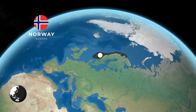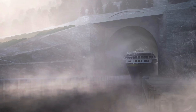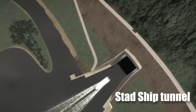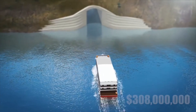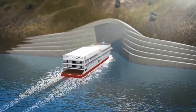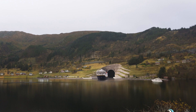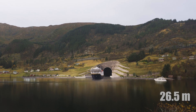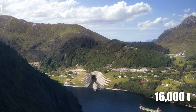Norway is on the way to accomplish its biggest engineering feat yet — the world's largest and most advanced full-scale ship tunnel. The Stad ship tunnel is an architectural wonder set to revolutionize maritime travel. This $308 million tunnel is promising to deliver features like never seen before, stretching 1.7 kilometers with a height of 37 meters and a width of 26.5 meters, designed to accommodate ships weighing up to 16,000 tons.